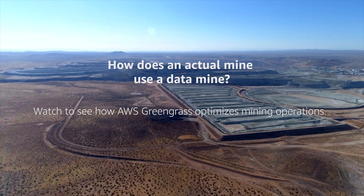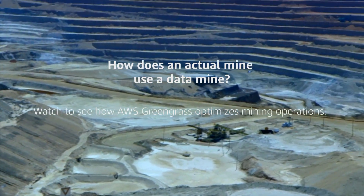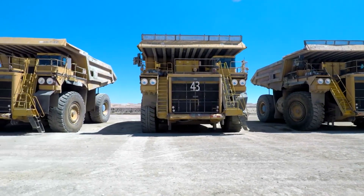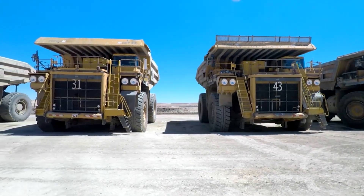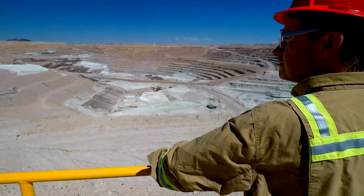Everything here is big. A mine almost two miles wide. 250 tonne trucks. Welcome to the second largest boron mine in the world.